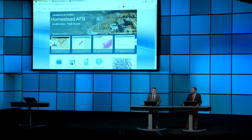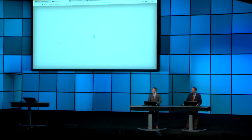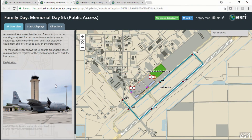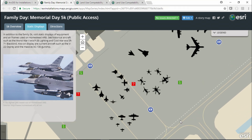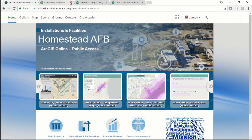For example, they can create web applications to disseminate information about upcoming events, like this Memorial Day 5K fun run that incorporates both the base's open data layers along with the internal content that they choose to share. The magic behind the scenes making this work is a distributed collaboration between this external portal and the base's internal portal. With this infrastructure, it is entirely up to the organization to share as much or as little of their data and maps as they want.